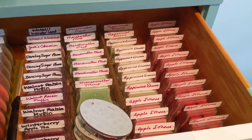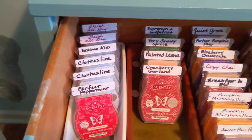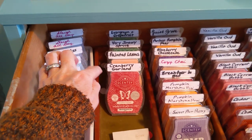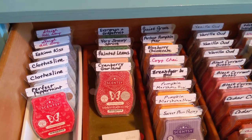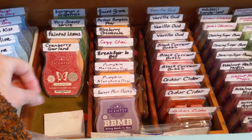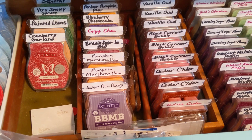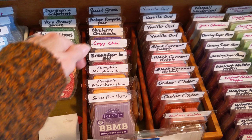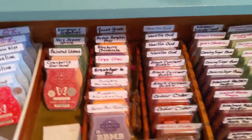You'll see an abundance of a couple of them. So fall and winter, we have perfect peppermint, clothesline, Eskimo kiss, sleigh all day, cranberry garland, painted leaves, berry, snowy spruce, evergreen, and grapefruit. Then we have sweet plum pastry — I have just one of those because I'm not as big a fan of that as some, but I'm willing to continue to try. Pumpkin marshmallow, breakfast in bed, cozy chai, blueberry cheesecake, perfect pumpkin pear, and quiet grove.